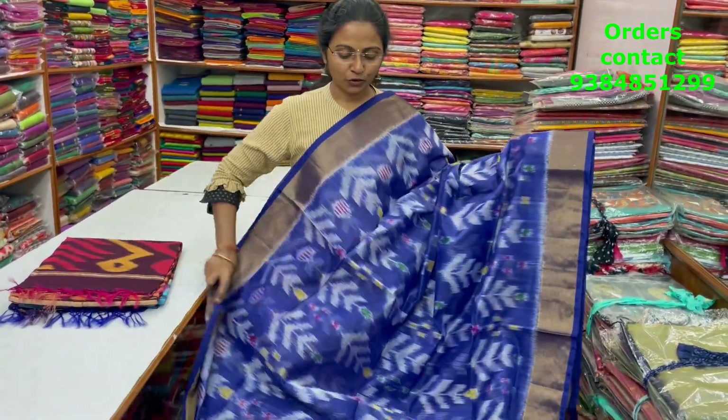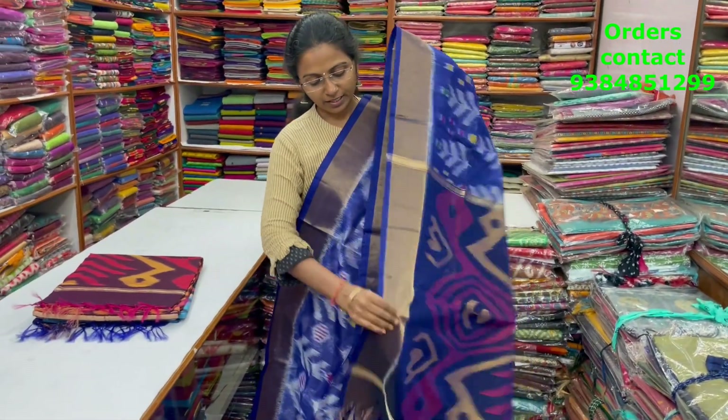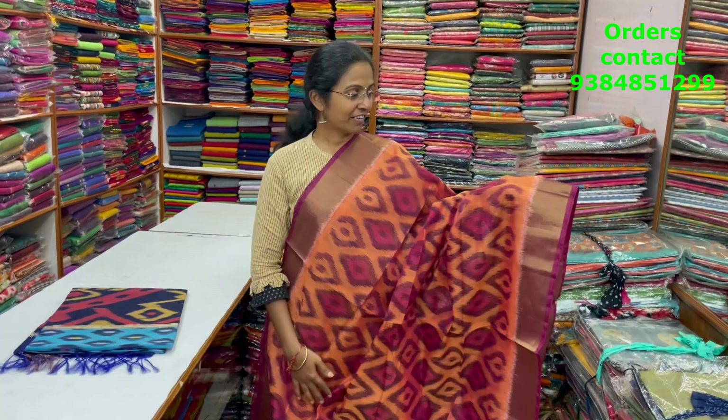A very pretty lovely blue color combo Kora silk cotton saree in a nice Pochamballi design with zari borders. The pallu of the saree is shown, and the blouse is shown. The price of this saree is ₹2100.